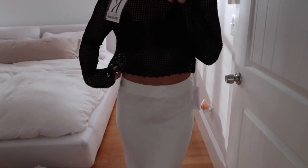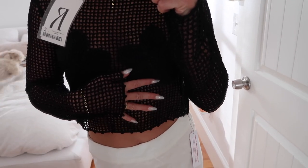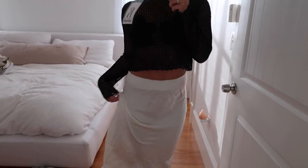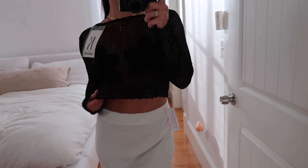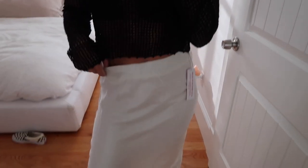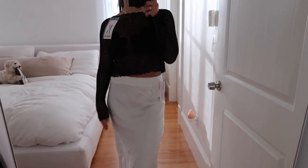This is a black crochet top from Realization Par and I would probably wear it with this skirt — a cute little pair of sneakers or even boots. I'm obsessed with this. I just love the simplicity of it, and I love that you can wear it so many different ways.